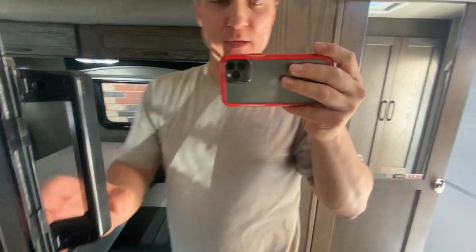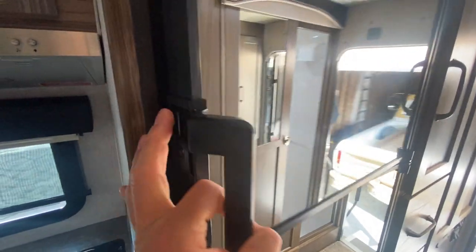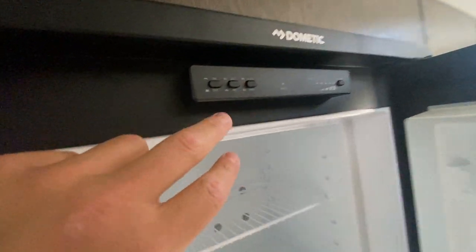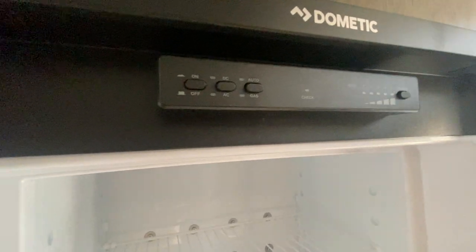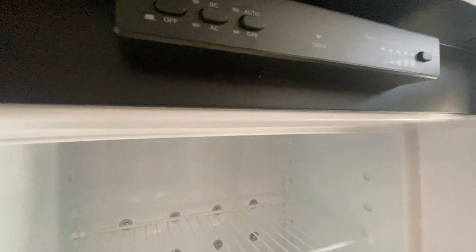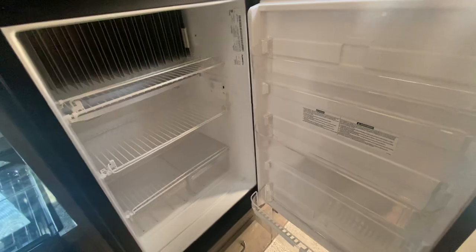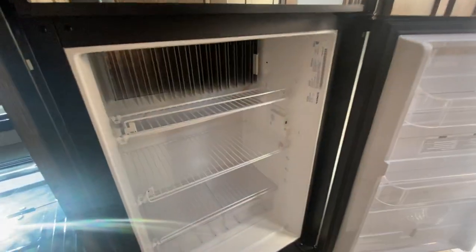You have your Dometic freezer — you can keep it on auto or put it on gas; it'll actually switch between the two, so if you have shore power it'll automatically switch over. Going down to the fridge — another big fridge, nice and clean, does an awesome job.